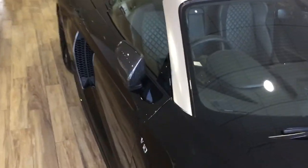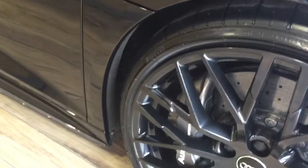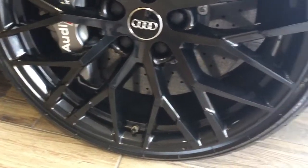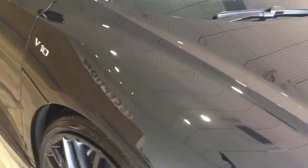So the R8 V10 Plus — you've had a look at all of the specification on the car, with all of the carbon, ceramic brakes, Bang & Olufsen, dynamic steering. You know all about the spec already, but in terms of condition we'll give you a quick overview of the car, which is absolutely stunning.